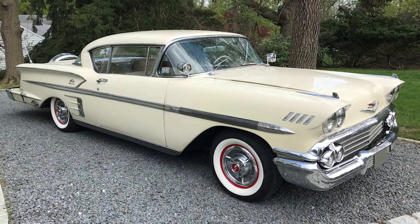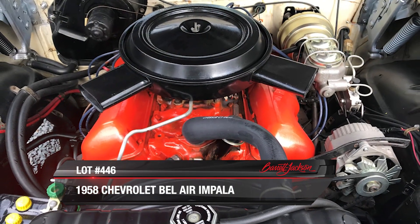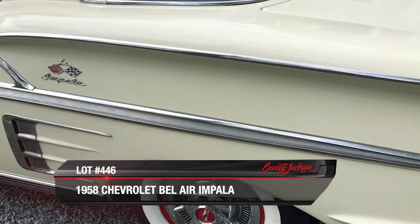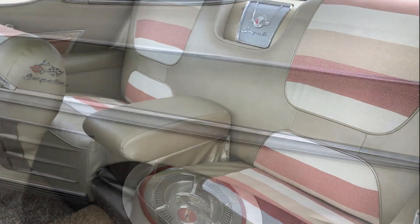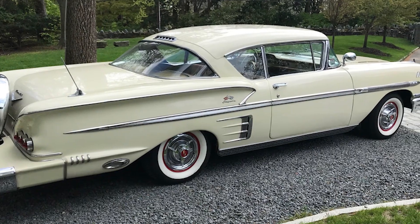Lot 446, a 1958 Chevrolet Bel Air Impala. Powered by its factory matching numbers 348 cubic inch V8 engine and an automatic transmission, this survivor car is finished in its original cream paint with a tri-color interior and features a continental kit and upgraded radio. This is truly one beautiful Bel Air.